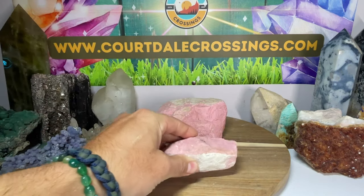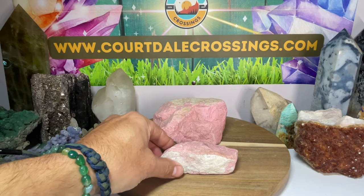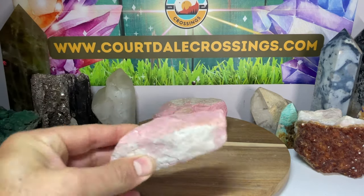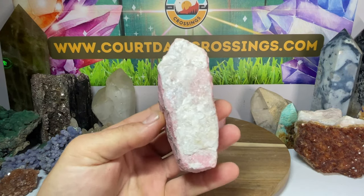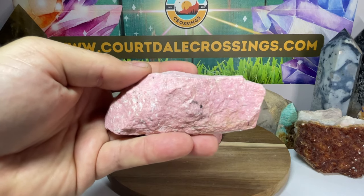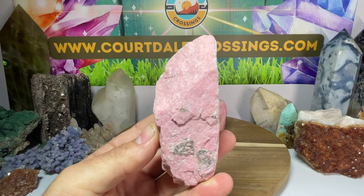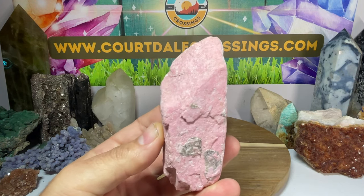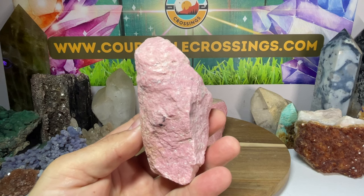So what can Thulite do for you? Thulite is packed with love, compassion, happiness, and joy — all those loving, compassionate energies. That's what Thulite is all about. In a nutshell: love, compassion, happiness, and joy. These are subtle energies when you're working with Thulite; it has a nice vibration but it's not super powerful.